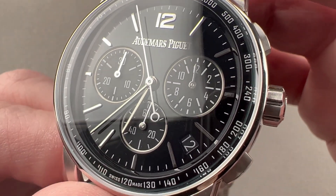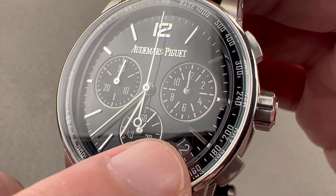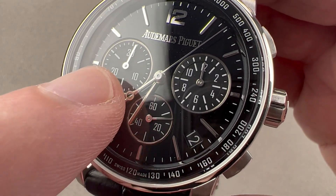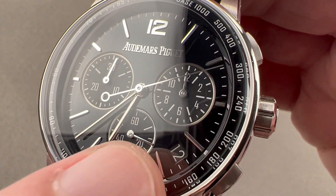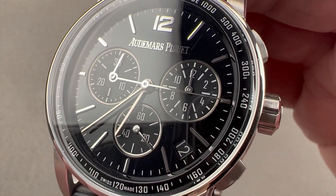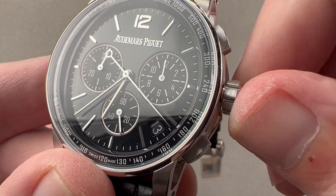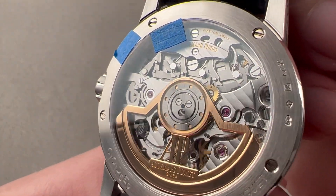The watch does have one flaw, in my opinion, and it's not the obvious one. The date disc features a different font. Look at the numeral 2 on the tachymeter, on the sub-registers, and then look at the 2 on the date disc — that is not the same font. That is the only thing I feel falls short aesthetically. The watch also features a hacking seconds function and a quick-set for the date.